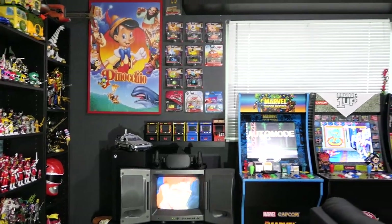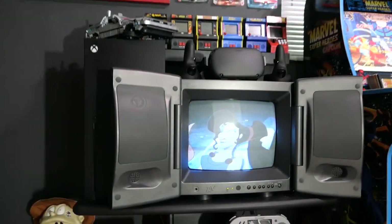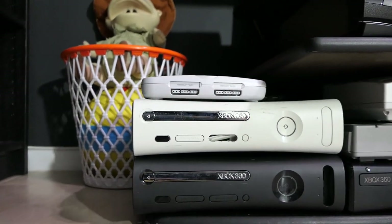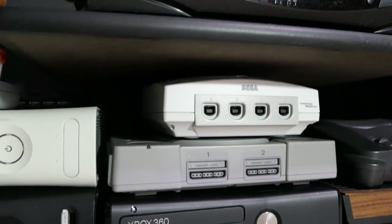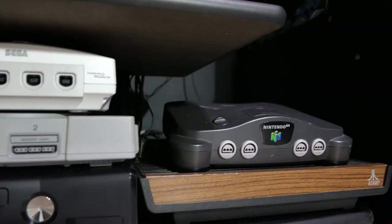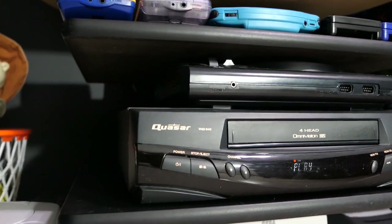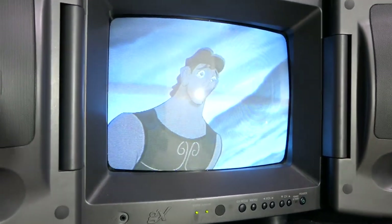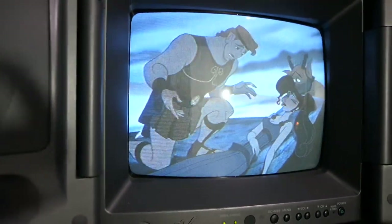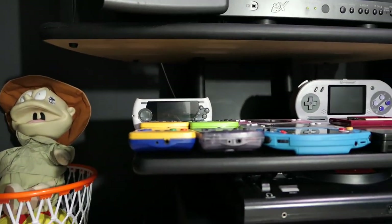We're going to start in this corner and make our way over, starting from the bottom and working to the top. I have a bunch of random consoles here: different variations of Xbox 360s, the slim PS1, the Sega Dreamcast, the original PS1, more 360s, an Atari 2600, and the Nintendo 64. That brings us up to my VCR as well as my Model 1 Sega Genesis. The VCR is currently going, and today's movie of choice is Hercules — such a classic, one of my favorite Disney movies of all time.